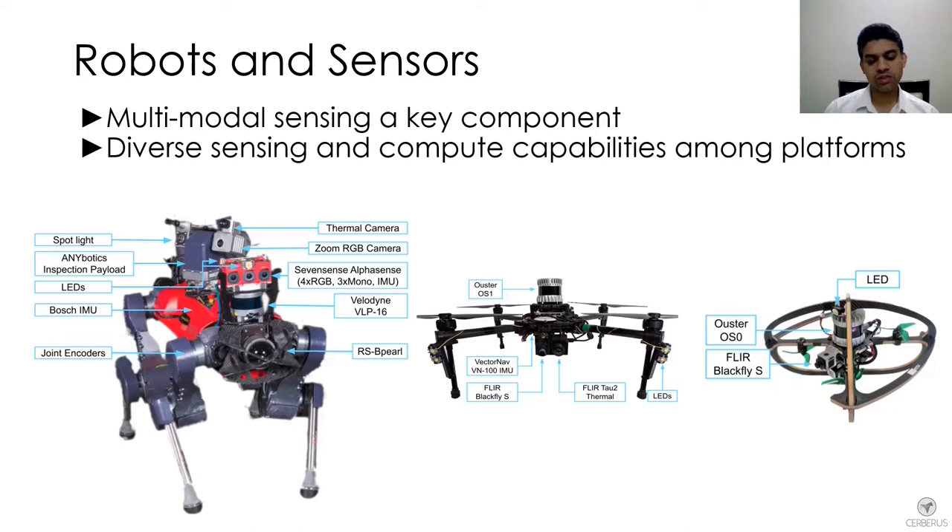Our flying robots, however, were limited in terms of the payload they could carry. For example, in the middle is our Charlie robot, which has a subset of all the sensing modalities that ANYmal carried — it has a lidar, a thermal camera, an IMU, and a visible camera, but is much more limited in its compute capability.